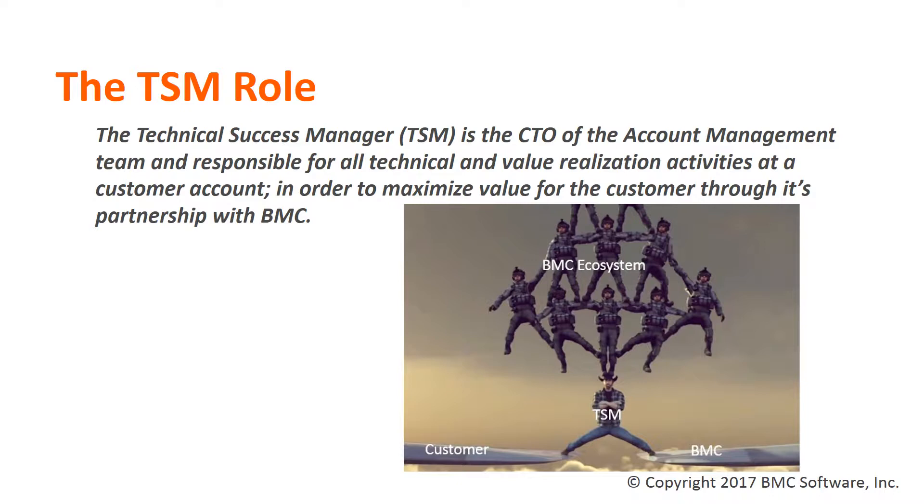TSMs become trusted agents and advocates for a customer and help them, when necessary, navigate through the various levels within BMC, to include support, development, marketing, sales, and even at the executive levels. A good TSM ensures that customer satisfaction is the number one priority and is maintained at a very, very high level.